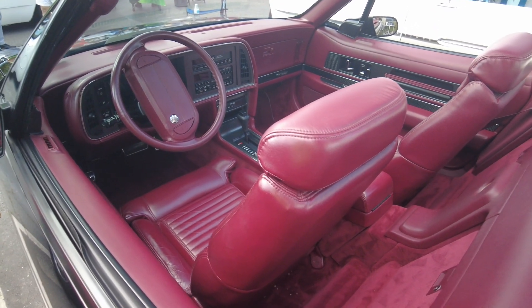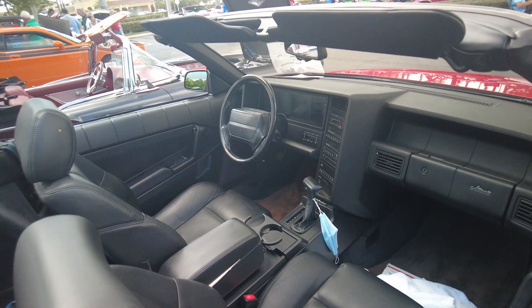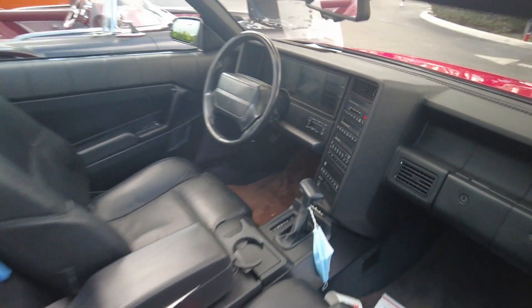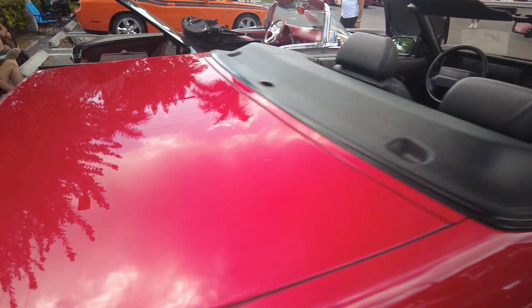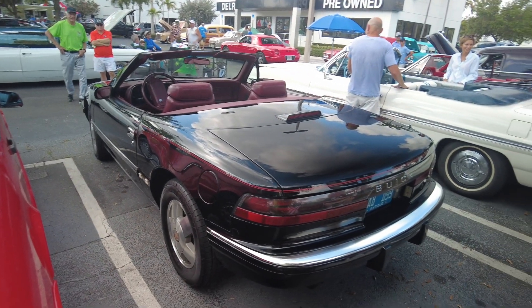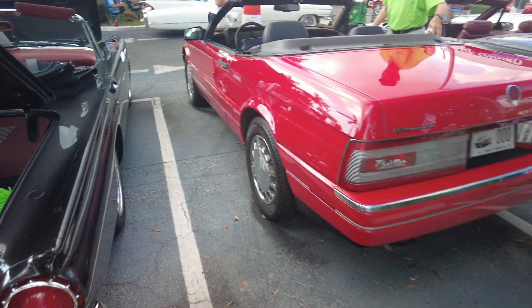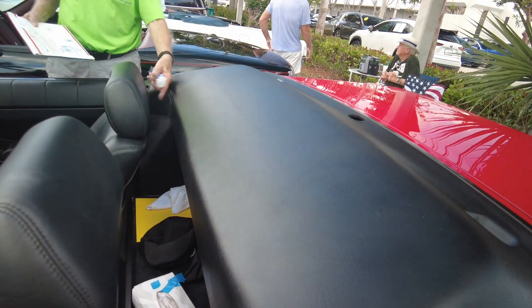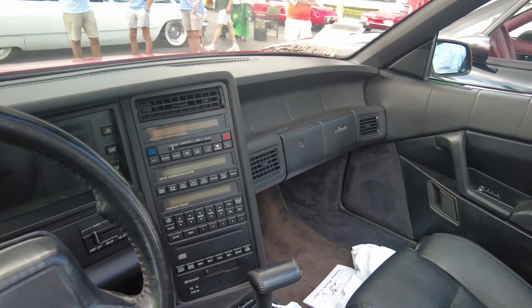So you see the interior on the Allante — this has what do they call that, the waterfall or something? The console. Driver information. I heard somebody calling it something — it had a nickname. So this is the Allante interior, and they've got that console — I'll show you on the other side — which is funky with all the buttons on it. There's that console I was talking about with all those buttons. That's got to be a real fun thing to work on — you got to pull it all out.